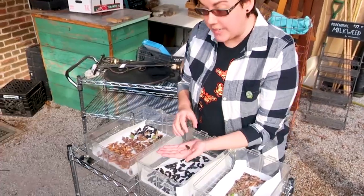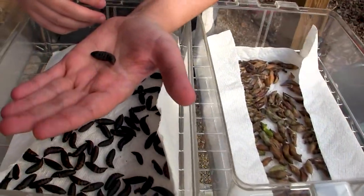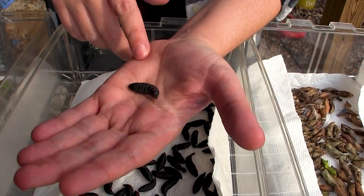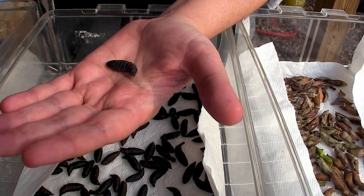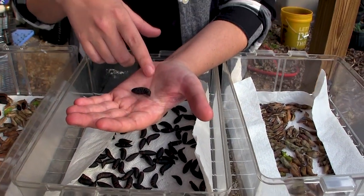This is another sphinx moth - not a silk moth, a sphinx moth. So it's different from the cocoon that you can find in trees; this one you might find when you're digging around in your garden. This is the pupa for a snowberry clearwing moth.